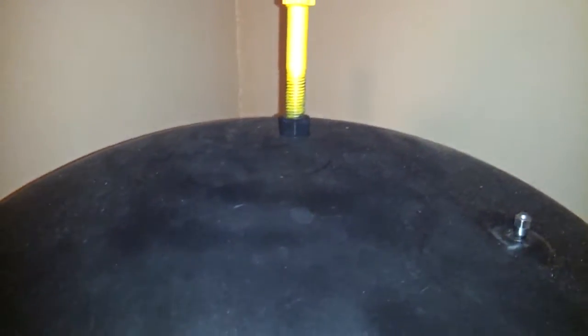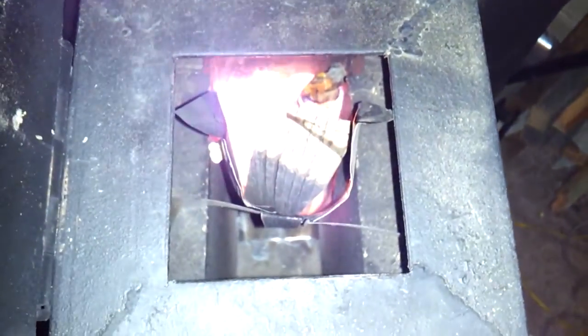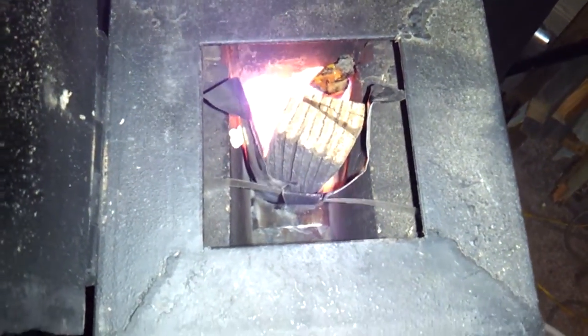I will say I had a little bit of off-gassing off the top of this, and I burned her hot a few times to cook that off. Had some paint odor as it was curing, but we got through that.